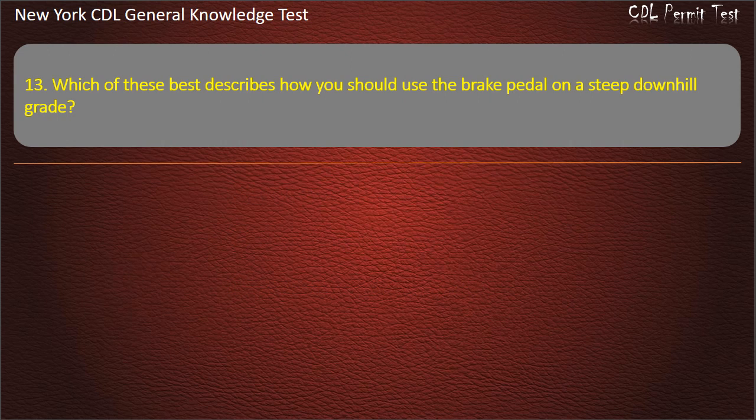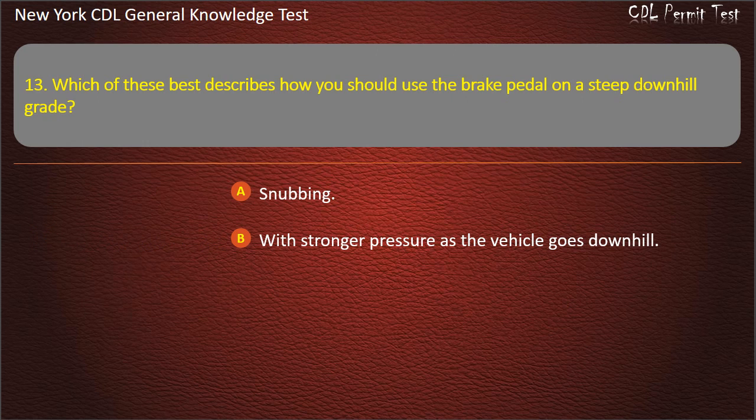Question 13. Which of these best describes how you should use the brake pedal on a steep downhill grade? Snubbing. With stronger pressure as the vehicle goes downhill. Repeat at strong pressure, then release. Answer: Snubbing.